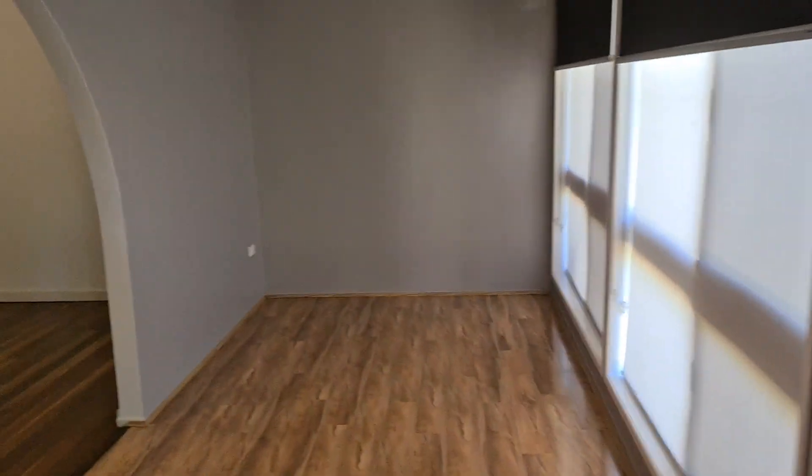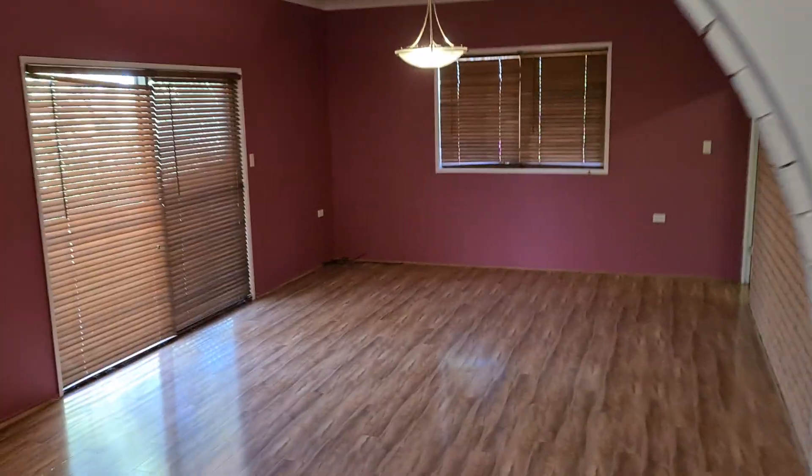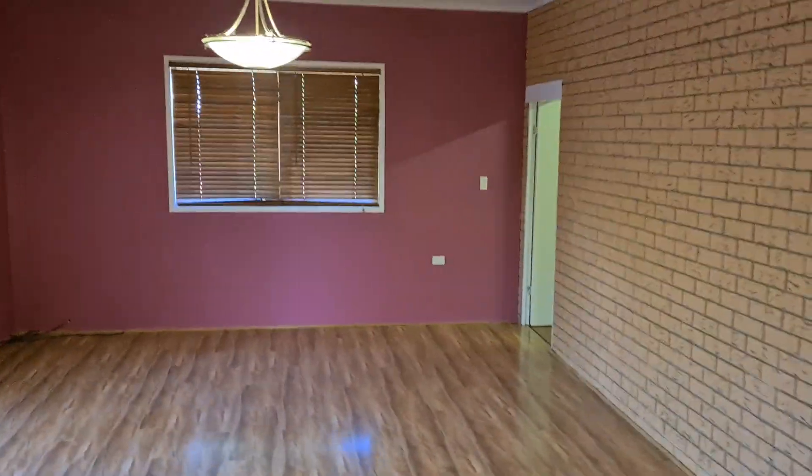First of all we have the sunroom entry. Massive dining area here. Kitchen to die for. Lounge room. There is a room down there that you can use as an office or a study. I'm just going to whip through and show you some of the rest of the house.